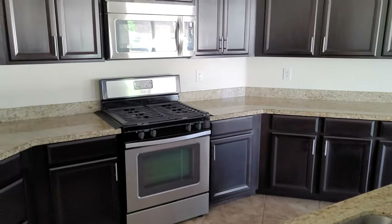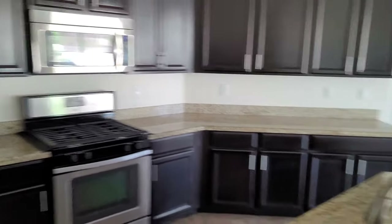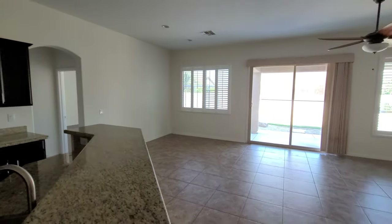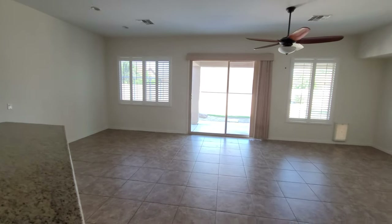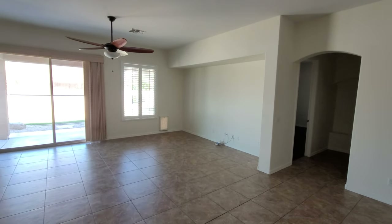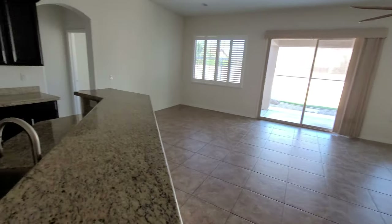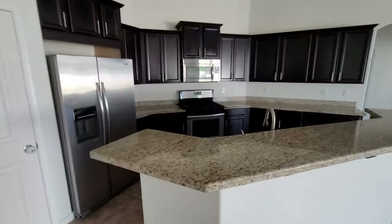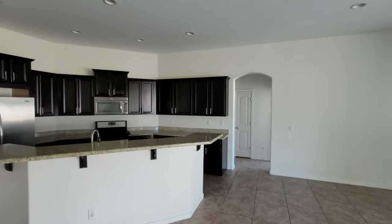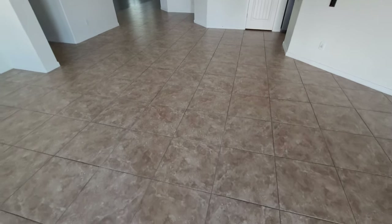The home was built in 2012. This is a Beazer home. The name of this particular model is called 'Gorgeous.' This home has been on the market for right around 20-something days. It has an almost 11,000 square foot lot, a clean area for an entertainment center, and a little doggy door right there — great options and great opportunity. Granite countertops, staggered shelves, cabinets, recessed lighting, and 24-inch tile.